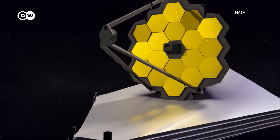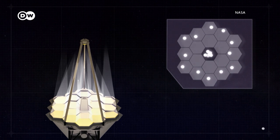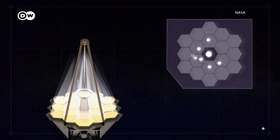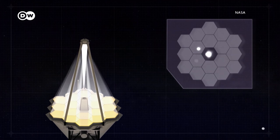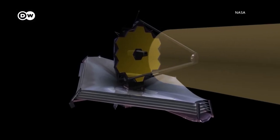Remote-controlled actuators are mounted on the back of each segment. The small motors can pivot and turn them in six directions. The main mirror collects light and reflects it onto a smaller mirror, which in turn focuses the light to the telescope's measuring instruments.